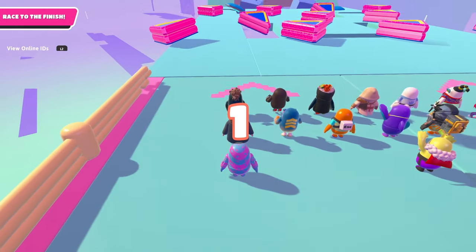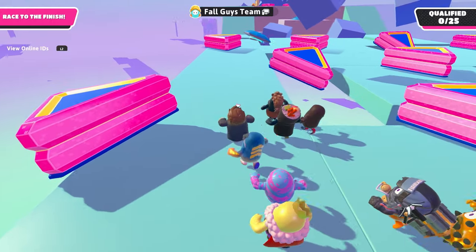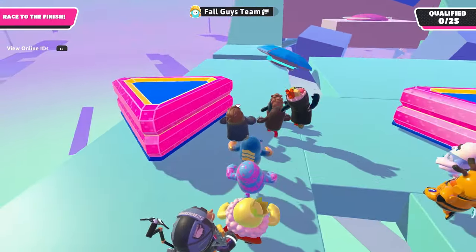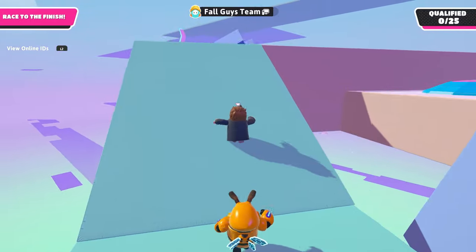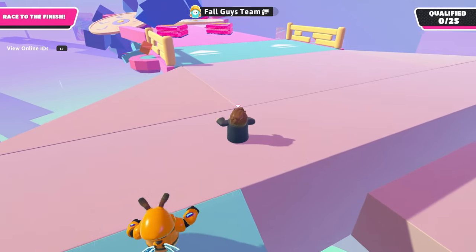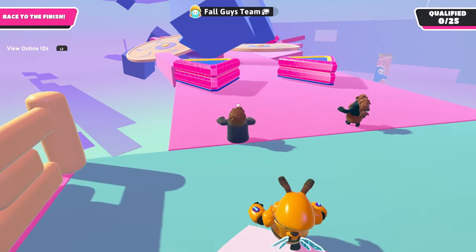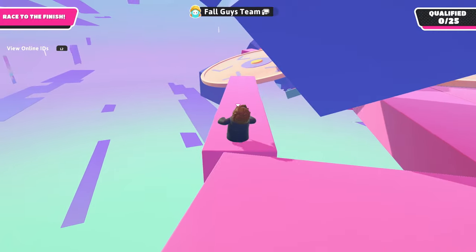Our first round of this show will have us at one of the Fall Guys team levels. We can handle this no problem. Let's run through and see if we can make the best of our time here — Doctor Who time travel, you know. I've never seen this show but I know that a lot of you enjoyed it when I showcased the other Doctor Who bundle, so I figured we would do the same with this one.